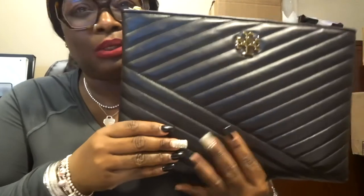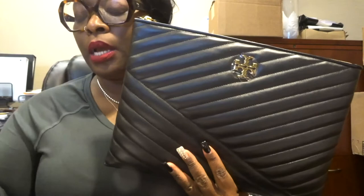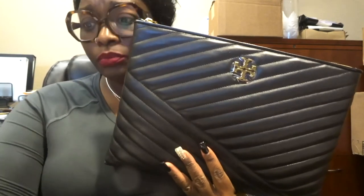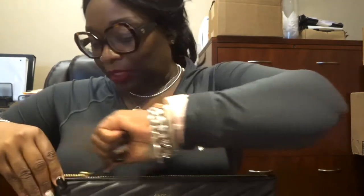If y'all can find it, I would look for it — it's worth it. The leather smells good, it's real chic. I'll recommend y'all look on a lot of websites. Check Nordstrom, of course they don't have it, and Tory Burch. I would look around — maybe you can find it on eBay, not sure. I don't want to hype y'all up thinking you can easily get it, but this is the 'it' bag.